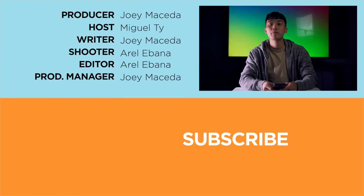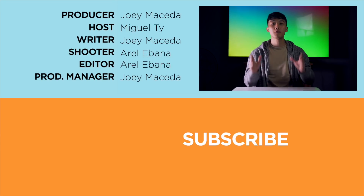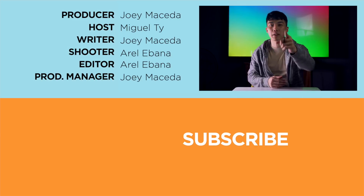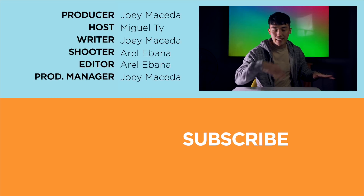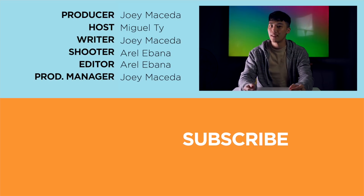I hope you guys found this video helpful. If you enjoyed it, you know what to do — be sure to smash that like button, subscribe to our YouTube channel, hit that bell icon so you get notified of future uploads. Be sure to visit Vukatech.com for the latest tech news and reviews. Again, this has been Miguel, and I will see you in the next one.